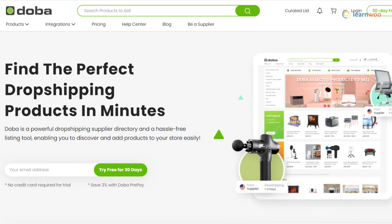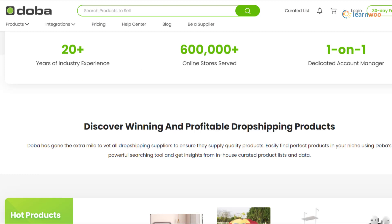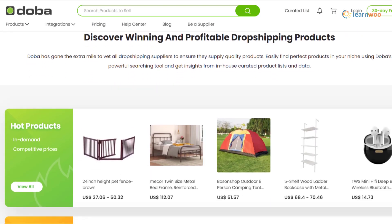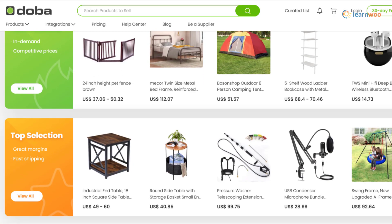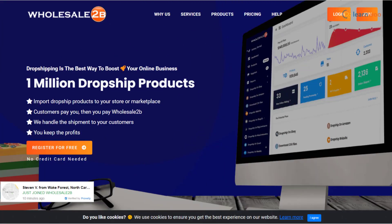Doba gives you access to more than 1 million products and offers easy integration with popular ecommerce platforms and marketplaces. Since they verify the quality of drop shipping suppliers, you can be assured of getting good products. The fulfillment process is quite streamlined, enabling a great user experience.